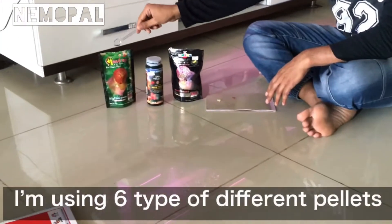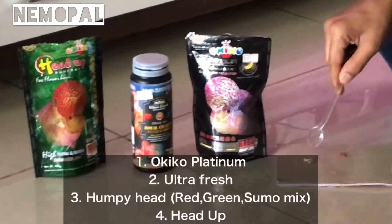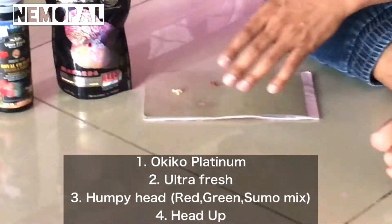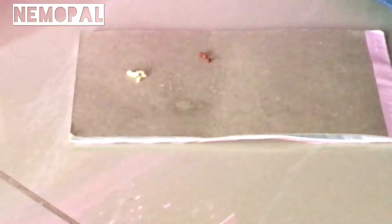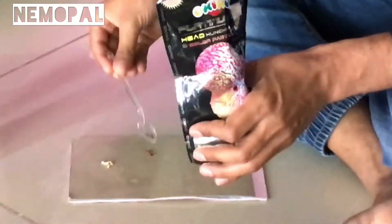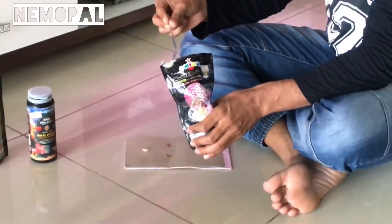As you can see, I am using six types of different pellets. First is Okiko Platinum, second is Ultra Fresh, third is Humpy Head Green Plus, Red Plus, and Sumo. I have mixed Humpy Head Green, Red, and Sumo in a single box so it's easy for me to feed a variety of all three pellets. These three pellets have different content for different features of the fish.